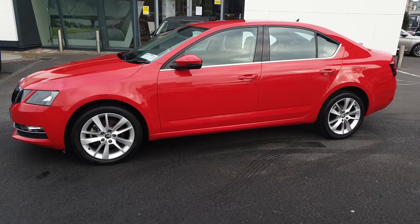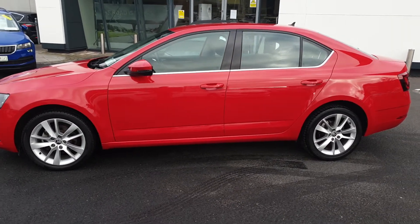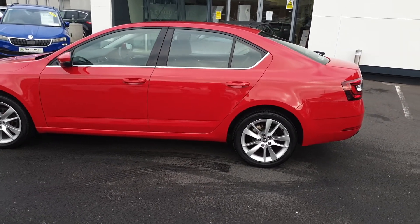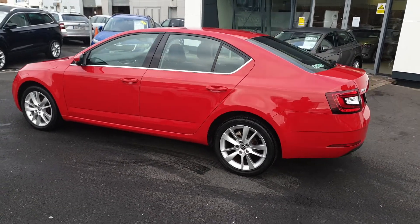Features on this car include the exterior chrome trim, power folding mirrors, 17-inch alloy wheels, LED rear lights, reverse camera, rear park sensors, cruise control and dual zone climate control.